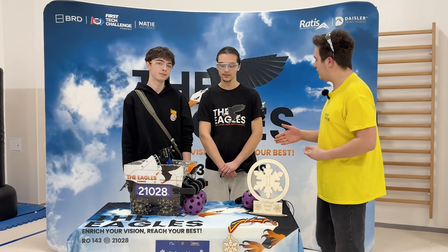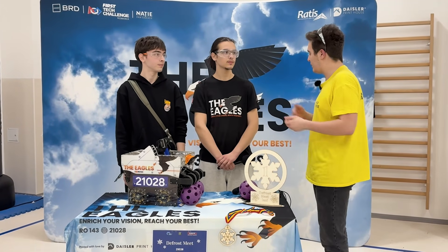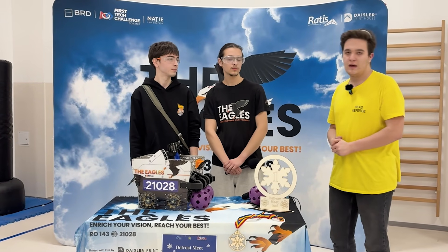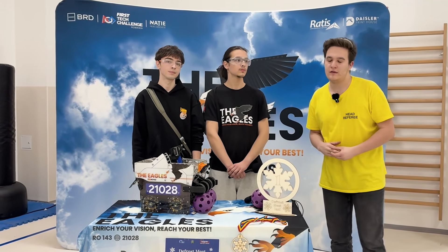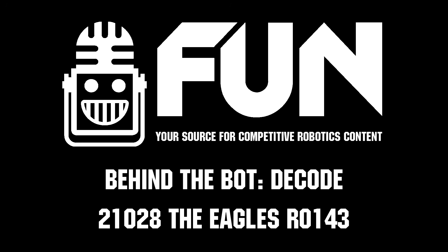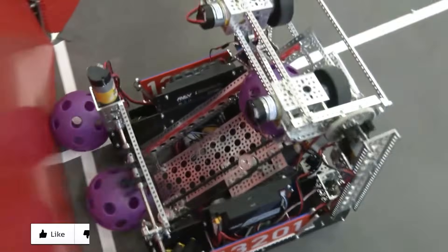Thanks, guys. This was a very interesting interview. I hope teams can learn more and optimize their robots like you did this season. I am Andrei, reporting for Fun Robotics Network at the DeFrost League Meet in Iași. Thanks for watching.